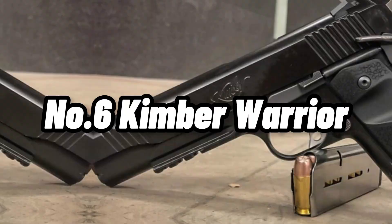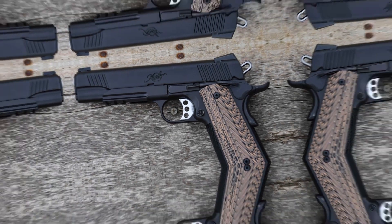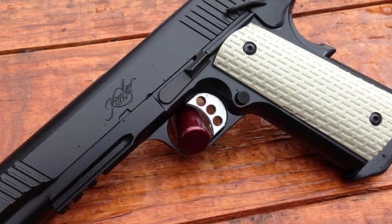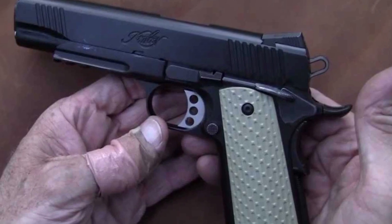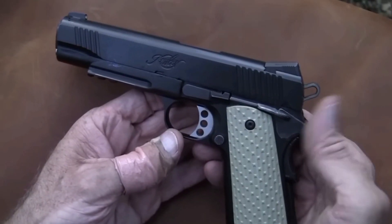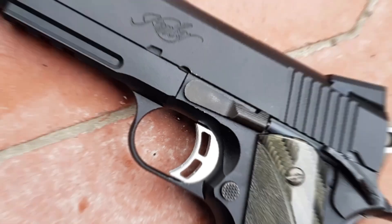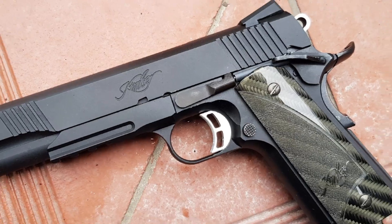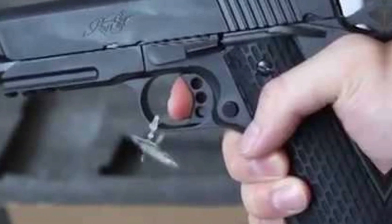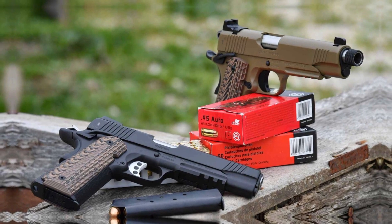Number 6: Kimber Warrior. An outstanding 1911 pistol suitable for both open carry and self-defense, the Kimber Warrior is notable for its superior quality. It features a black desert and flat dark earth finish, an 8.5-inch overall length, and a 5-inch barrel. The Warrior is a fantastic choice for personal protection because of its extended beavertail, match-grade trigger, and single-side extended safety. It also has illuminated sights that guarantee accuracy in low light and a light rail that accommodates any light or laser accessory. The Kimber Warrior is a superb 1911 handgun that can be used for a variety of tasks, including competition shooting.